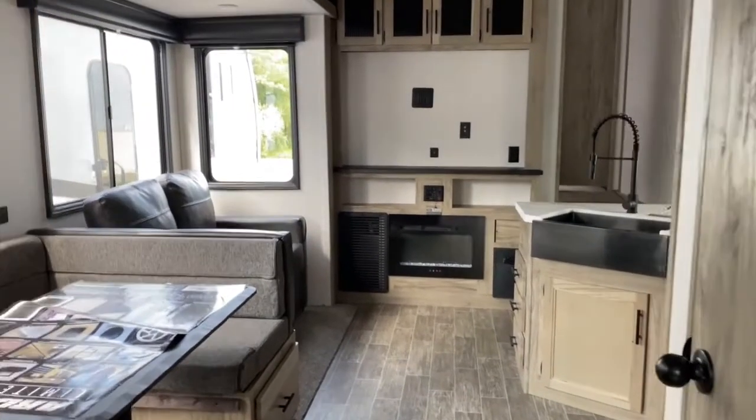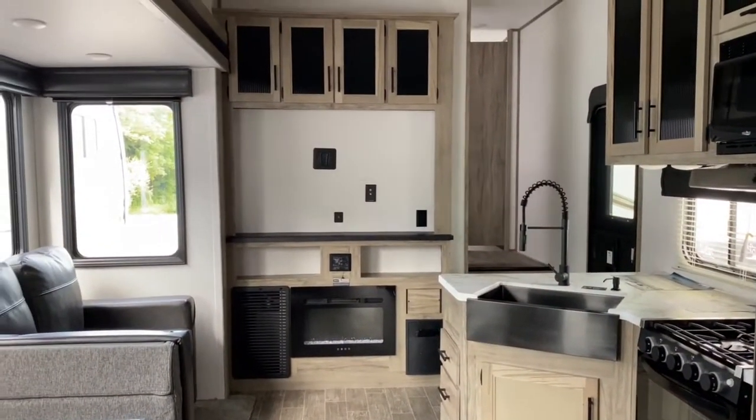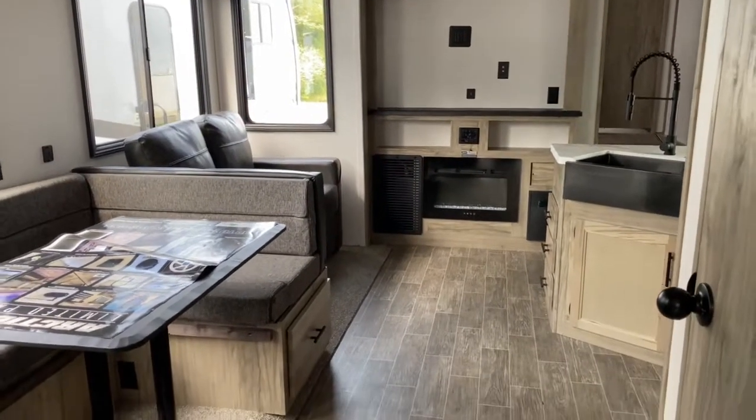If you'd like to see this unit in person or any of the other great options we have available for sale here at Tri-State RV, come and see us in Anna, Illinois, or visit us online at www.tristaterv.com.